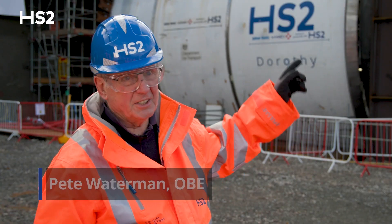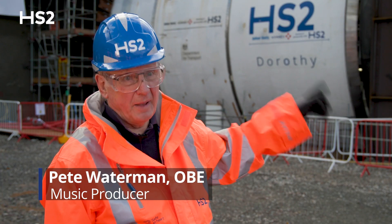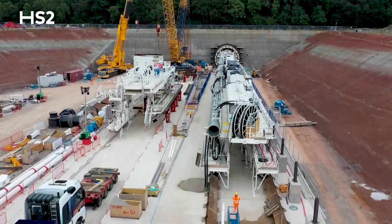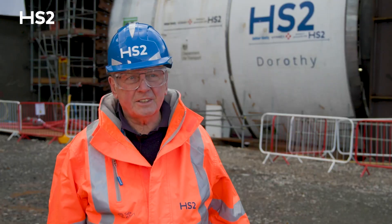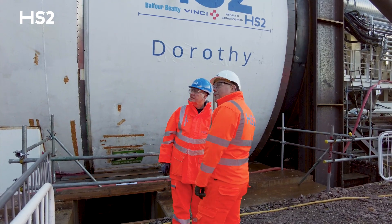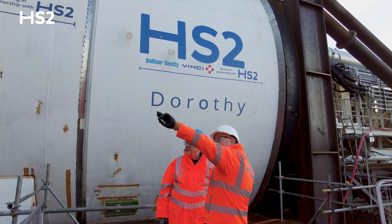This is big, and when I say it's big, I mean it's big. This dwarfs everything I've ever seen. I'm a bit overwhelmed with it all here. It's fantastic to be here and see this, but at last evidence that we're moving forward.